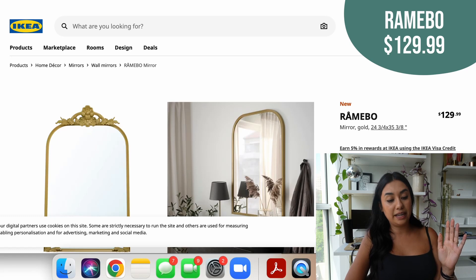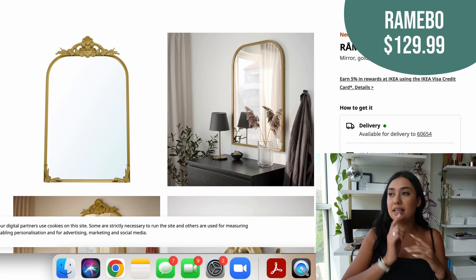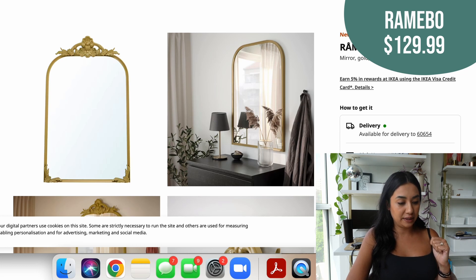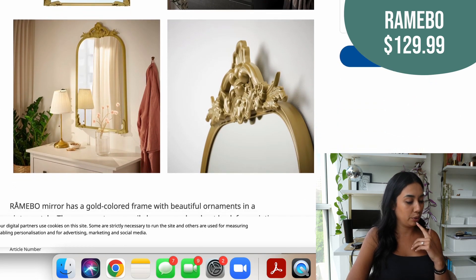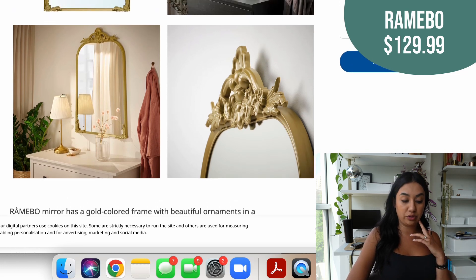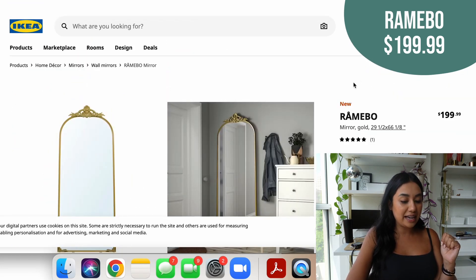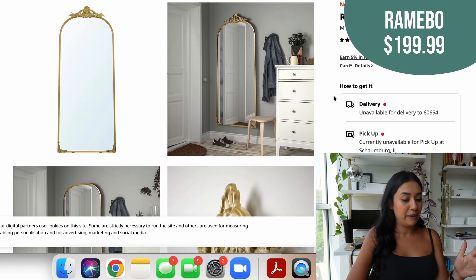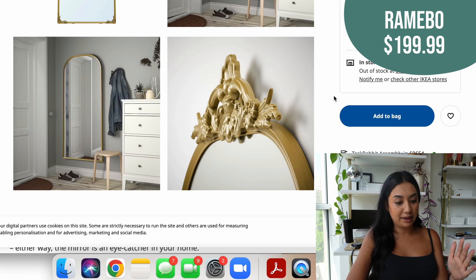This is probably the one I was most impressed with in their new collection — this gold mirror. Those gold mirrors from Anthropologie, the popular one, is like $600 and I just cannot. This one is $129. The flower pattern is removable because you can also see it without it on there, and the ornaments can easily be removed and added back on for variation. It's a perfect size to put over a dresser. They also have a big floor-length version for only $199 — so much cheaper than the Anthropologie one. I want this piece in my house; it is so good.